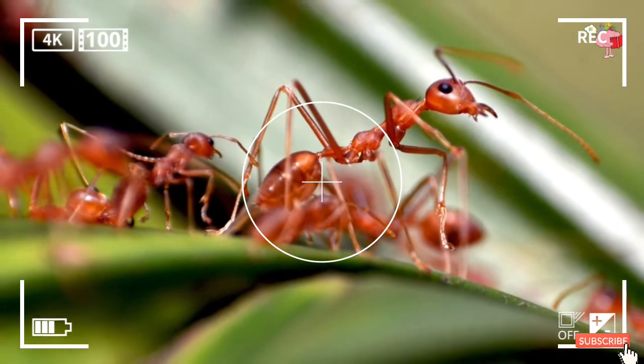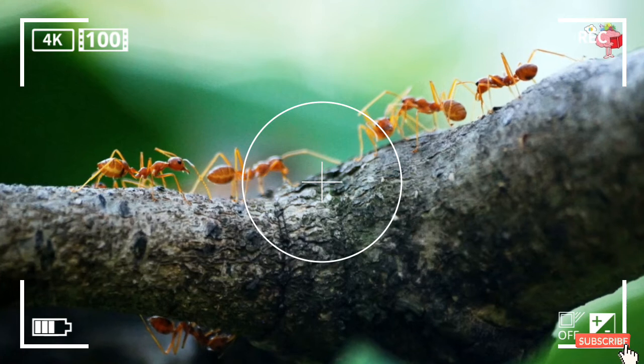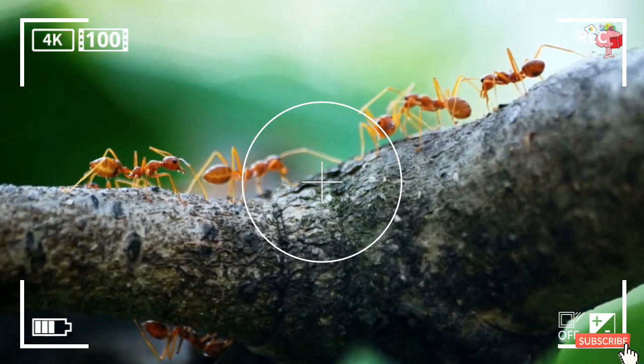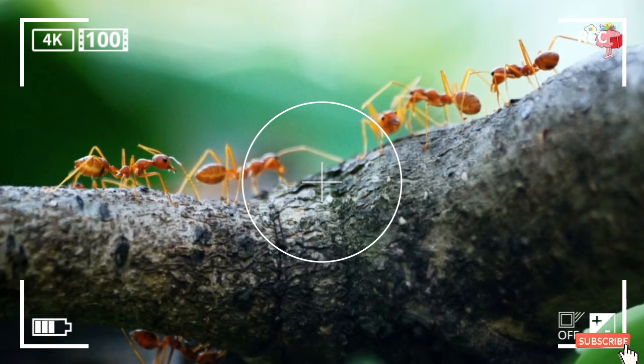However, ant-sized insects can get along without it. In fact, according to a 2005 study from Berlin University, many insects this tiny must occasionally close their spiracles to avoid inhaling too much oxygen.